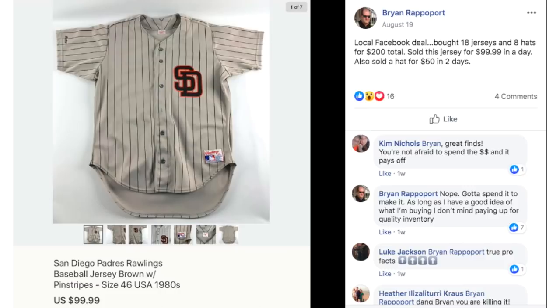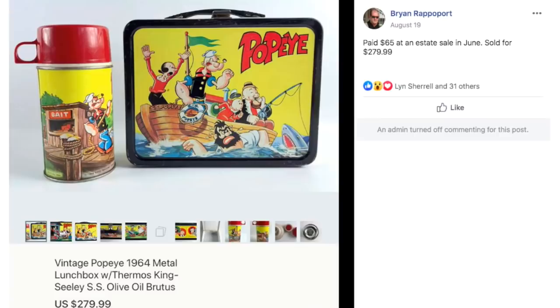Brian got this on a local Facebook deal — bought 18 jerseys and 8 hats for $200 total. He sold this San Diego Padres Rawlings baseball jersey from the 80s for $99.99 in a day.